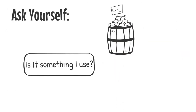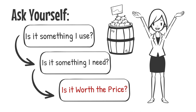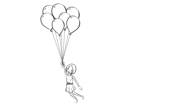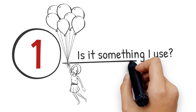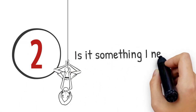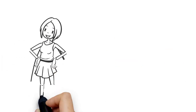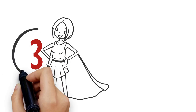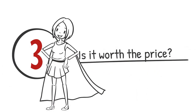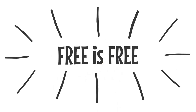When you're couponing, ask yourself three questions: Is it something I use? Is it something I need? And is it worth the price? If it's something you don't normally use, make sure you're getting a great price on it — a dollar and under is my rule. If it's something you need and use on a daily basis and there's a coupon for it, a deal is a deal. And is it worth the price? Always refer back to questions one and two. Lastly, free is free — even if you don't use the product, you can always donate it to a friend or an organization.